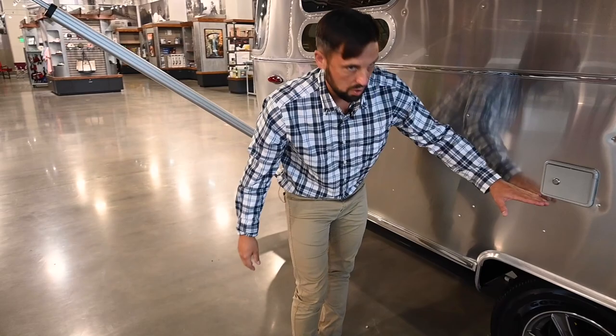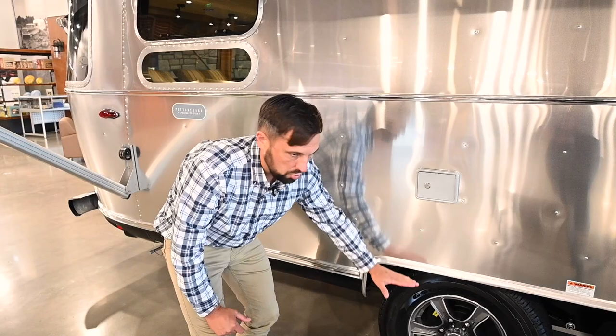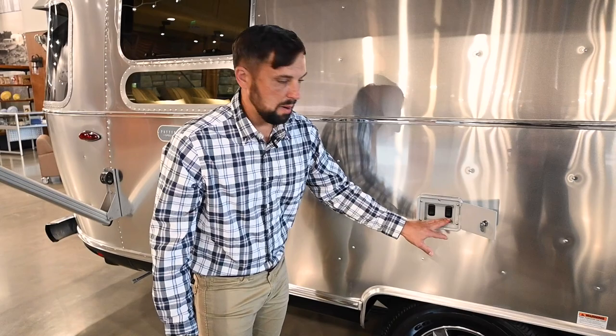Most travel trailers have the floor all the way up high, requiring two extra steps to get inside and giving a higher center of gravity. With the Airstream torsion axle system the whole trailer sits lower to the ground, giving you an absolutely incredible towing experience. It's one of the most common things customers mention after delivery — if they had a non-Airstream trailer before, they are thrilled with the towing experience.